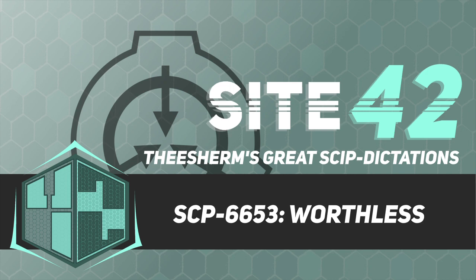Good afternoon. For those who are new, I'm Dr. Theron Sherman, and in today's briefing, we will be discussing SCP-6653. There is no objectionable material in this document, so let's begin.